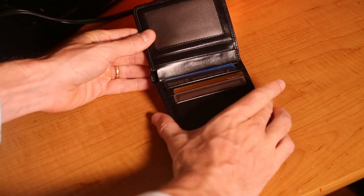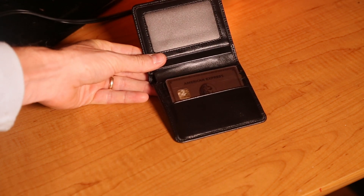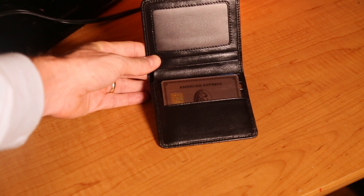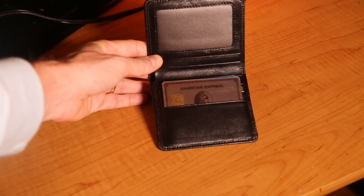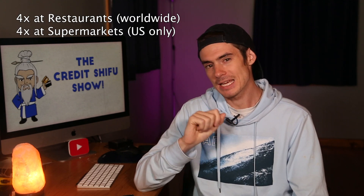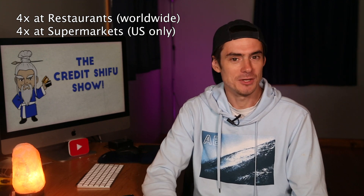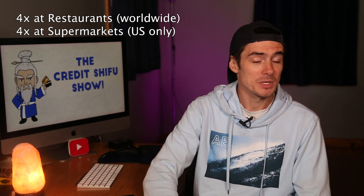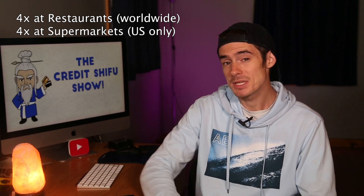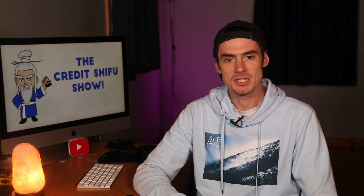First up, we have the American Express Gold Card. The Gold Card is what I call a workhorse card — it's one of the cards I use a lot on a daily basis, principally because it gets me four points per dollar back in restaurants and also US supermarkets. 4x per dollar. I value Amex points at about two cents per point, so that's about an 8% return if you use it right. So that's the first card in my wallet, the American Express Gold Card — a very useful card to have.